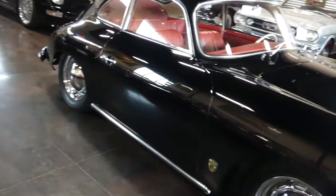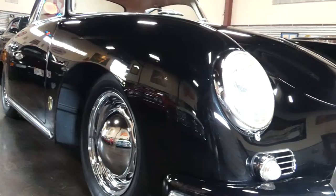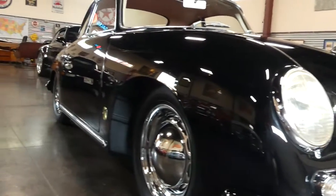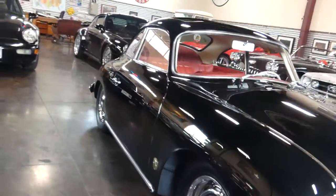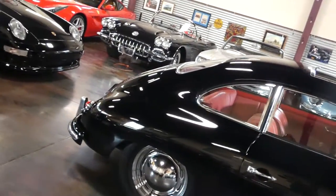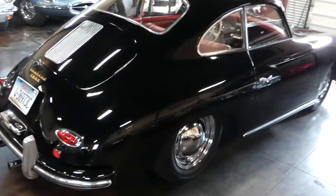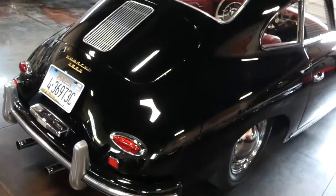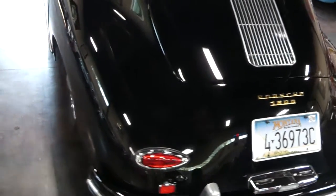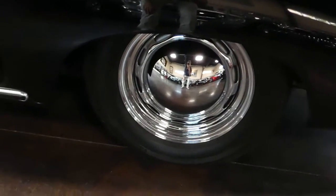The interior was redone by Autos International. The gauges were redone by Palo Alto Speedometer. Those are sealed beam headlights. Fantastic body, fantastic underside. This one has been epoxy sealed and I've got lots of under photos showing that off. Ferdstein tires from Holland are on there.